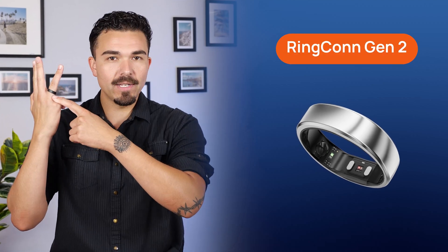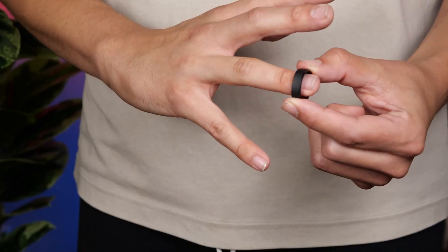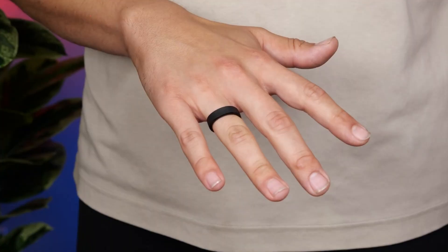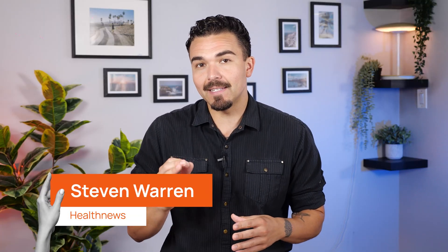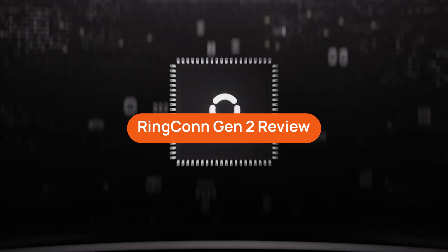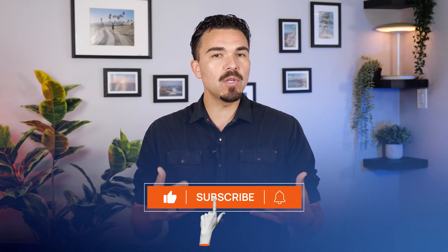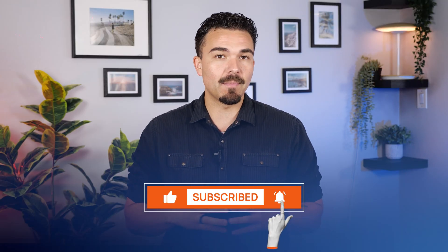I've been testing the Rincon Gen 2 specifically for one thing: sleep tracking. And not just how long I'm sleeping, but how deeply I'm sleeping, how rested I feel, and even whether I might have undetected sleep apnea. It's been eye-opening in more ways than I expected, and today in this Rincon Gen 2 sleep tracking review, I'm sharing what it actually tracked, what surprised me, and whether it's worth using for your own sleep health.